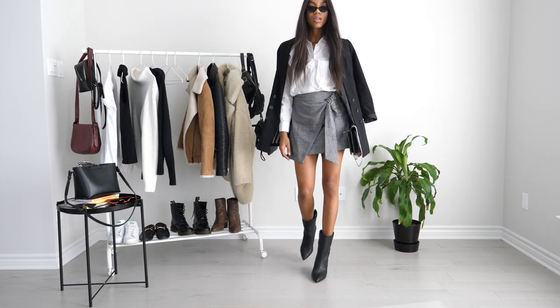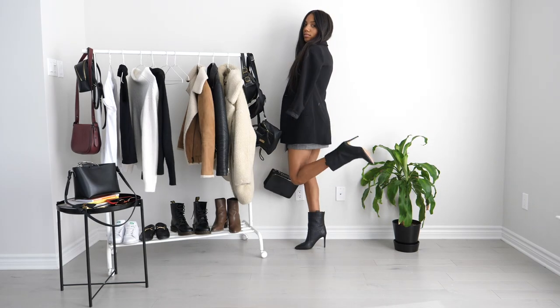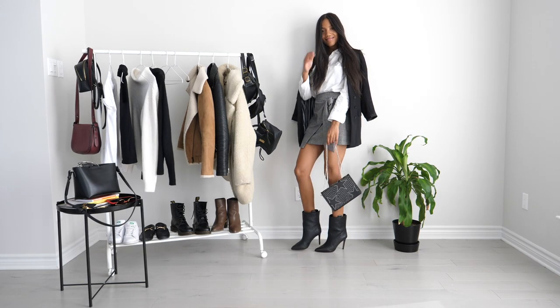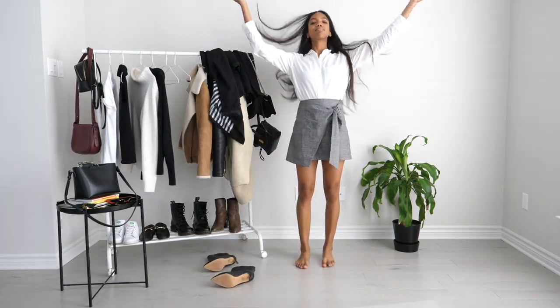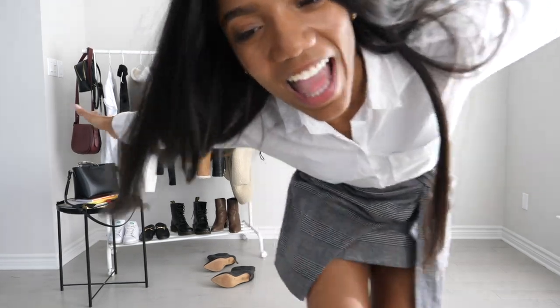Alright guys, that is all the looks — all the ways I will be styling the skirt for the fall. I hope you guys enjoyed it! Leave me a comment, let me know which outfit was your favorite or which you would wear. Thank you guys so much for watching — I will see you guys in the next one.